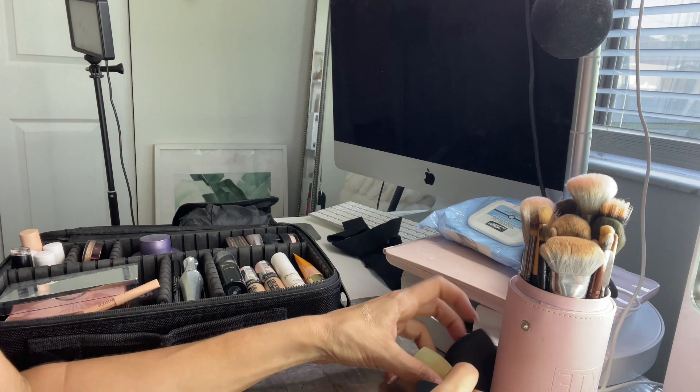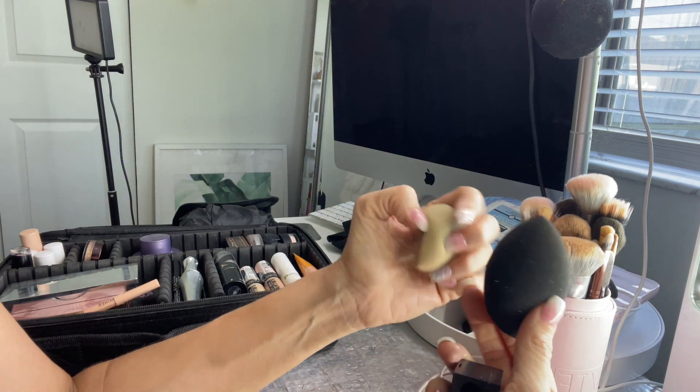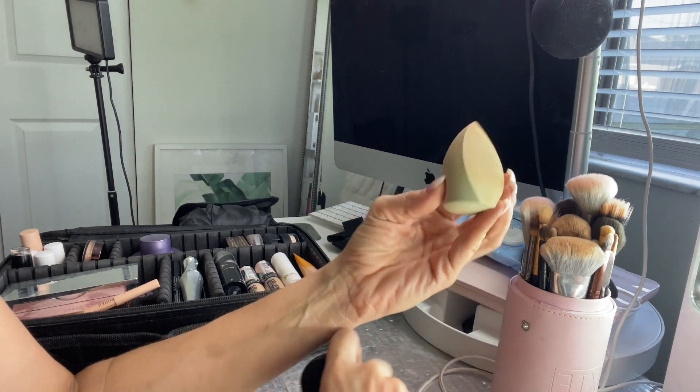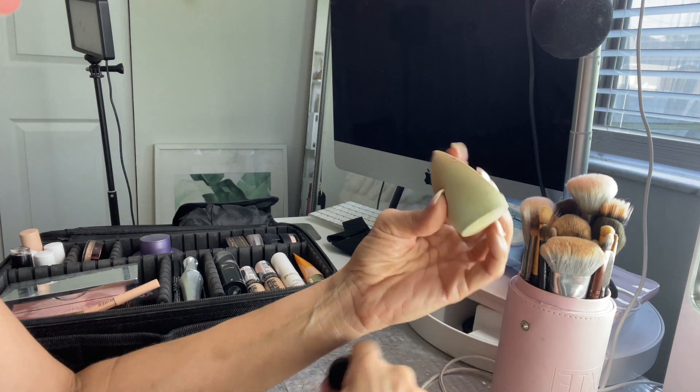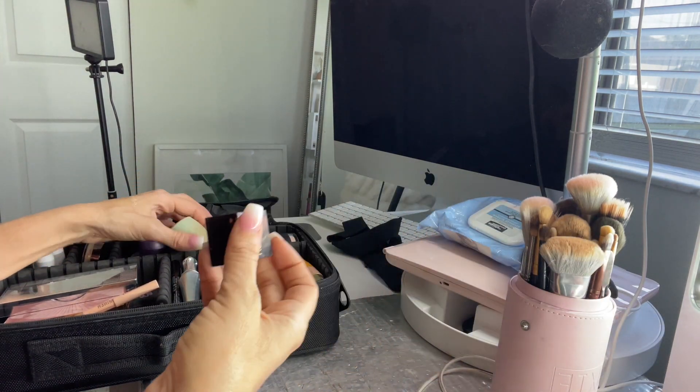I have two sponges that need to be cleaned — one from Tarte for my cream bronzer and one from e.l.f. for my foundation and concealer. And of course, a pencil sharpener.